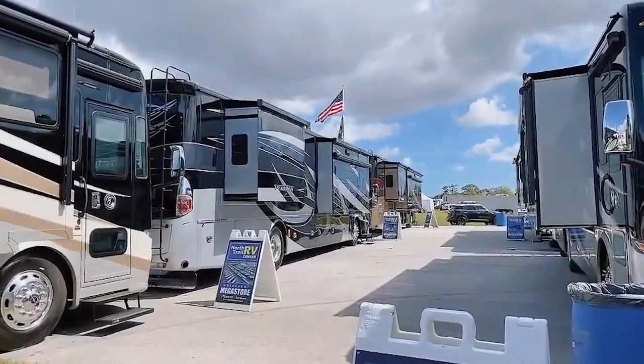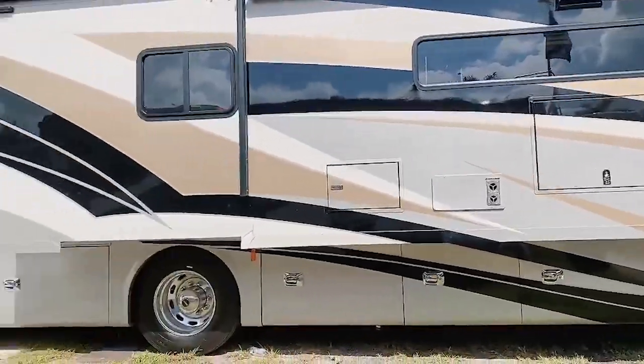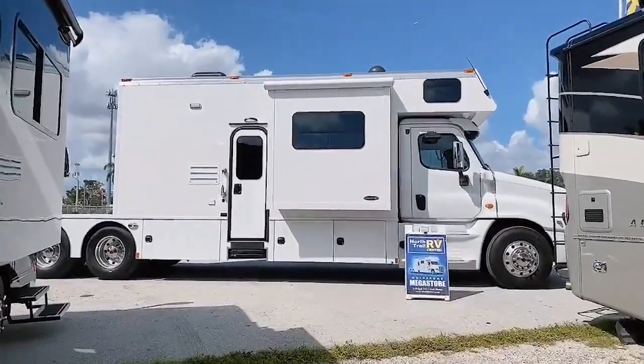Here in the North Trail display they have a ton of really nice Class A's. And then hidden in the back is this beast — can't wait to check the inside.